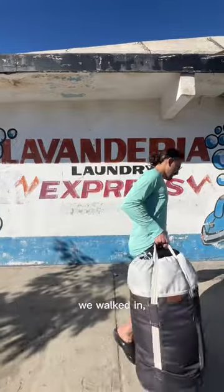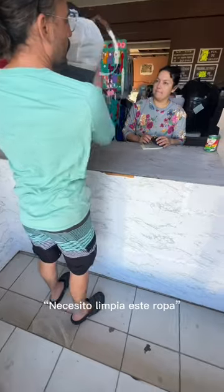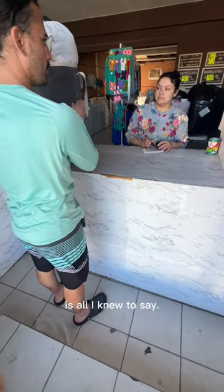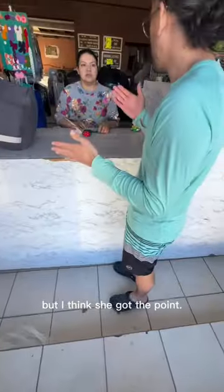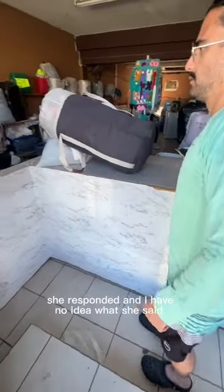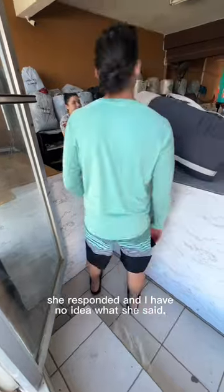Once we found the laundromat, we walked in, put our stuff on the counter, and tried our best to say that we would like to wash our clothes. "Necesito limpia este ropa" is all I knew to say. I'm sure I said something wrong because she smiled and laughed a little, but I think she got the point. I tried to ask how much — "cuánto" — she responded and I have no idea what she said. Cool.